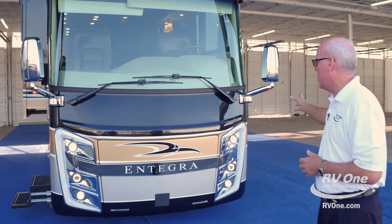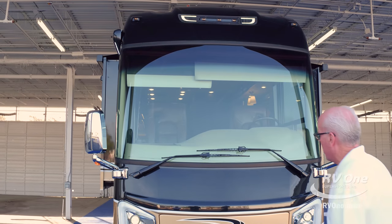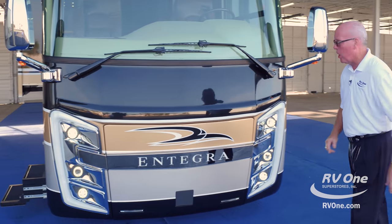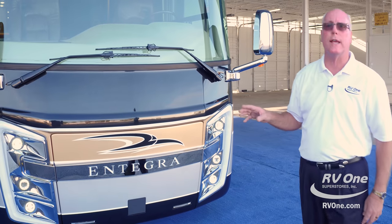Number one, the new look — this thing lights up like a Christmas tree. If it was darker out there, this is all light. You've got your orange lights up there. They know you're coming. It's an exciting new look. It doesn't look like every other coach.